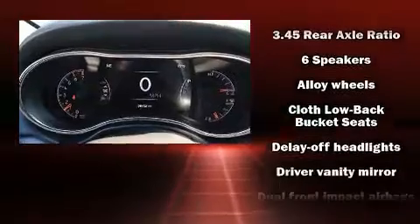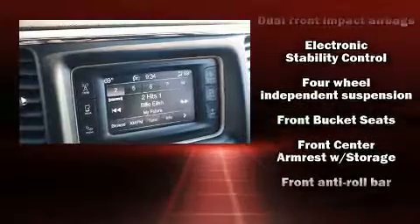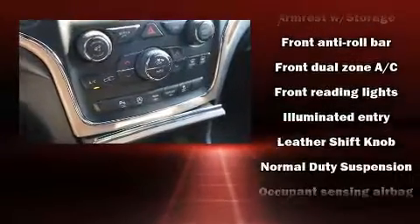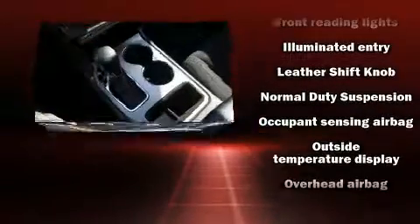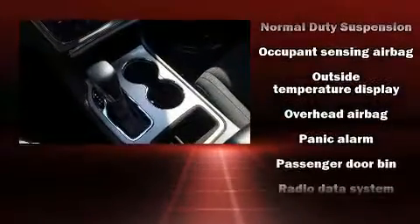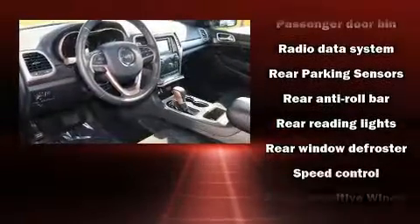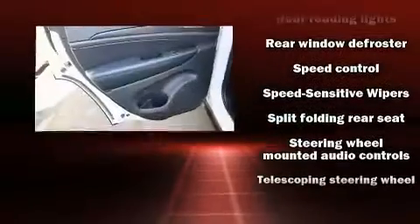Jeep ensures the safety and security of its passengers with equipment such as head curtain airbags, front side impact airbags, traction control, anti-whiplash front head restraints, ignition disabling, and four-wheel disc brakes with ABS. Brake assist technology provides extra pressure when applying the brakes.